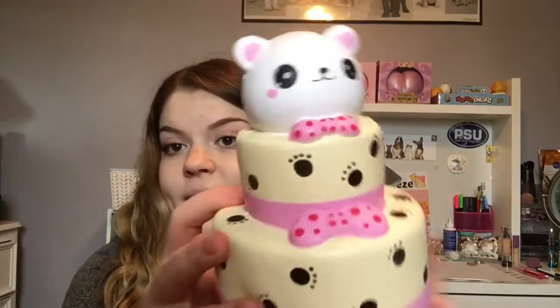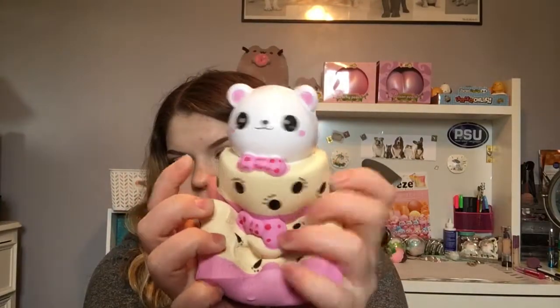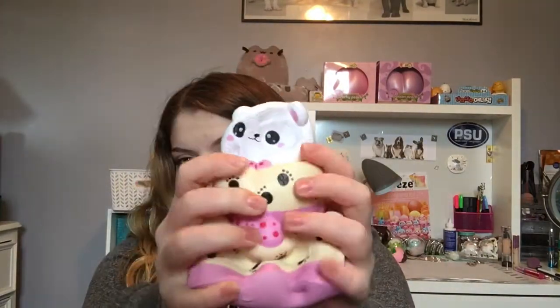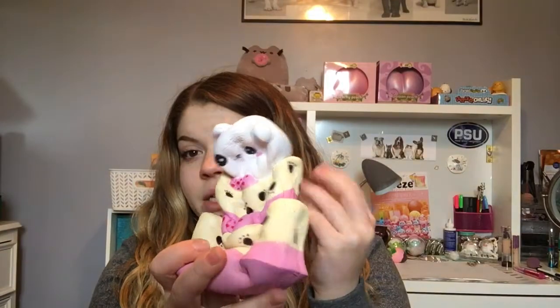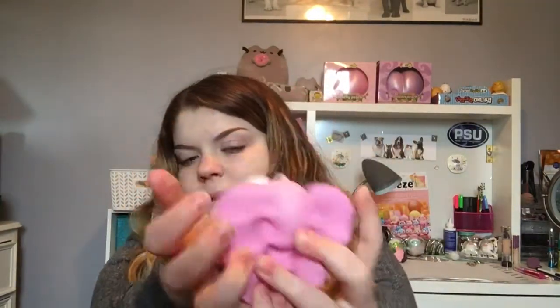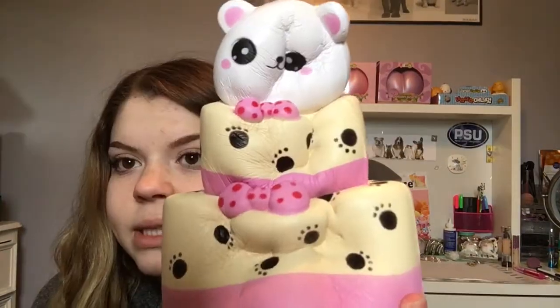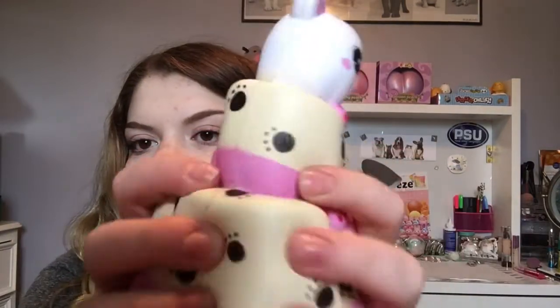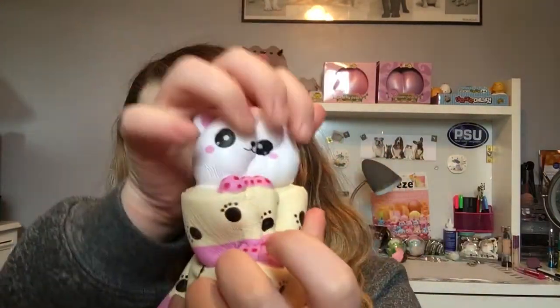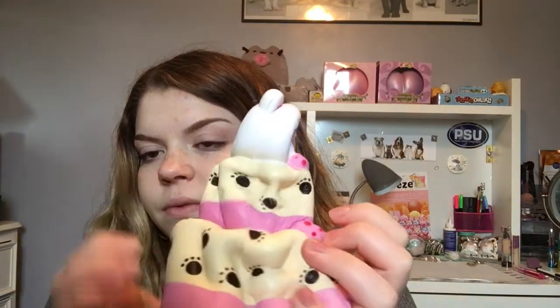So this first one is from Amazon. Here it is. It's pretty cute, actually. It's a little cake with paw prints and a little bear. It's very squishy for being a common. There's a little bear head. Very slow rising — as you can see, it is taking a very long time to rise. But it is very cute.